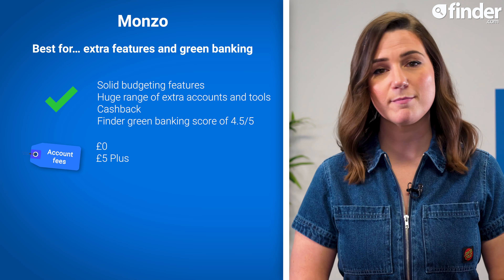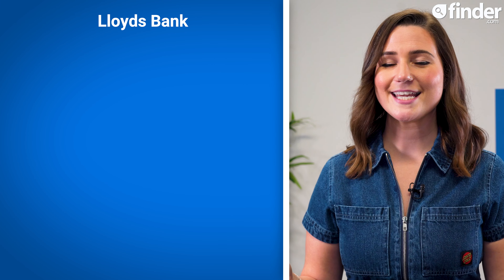Downsides to Monzo include the limit on free cash withdrawals, which is £400 every 30 days in the UK and European Economic Area, and £200 every 30 days elsewhere. If you go over this limit, you'll be charged a 3% fee for withdrawing cash. There's also a £1 fee for depositing cash into your Monzo account. And as with Starling, there are no physical bank branches.